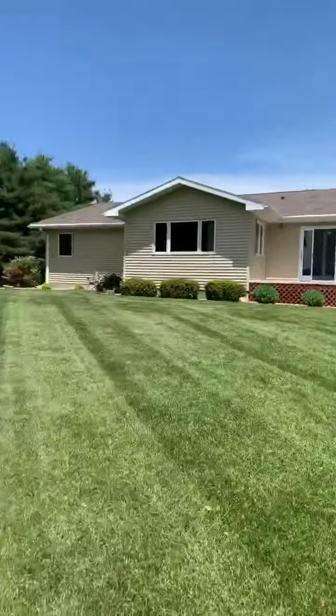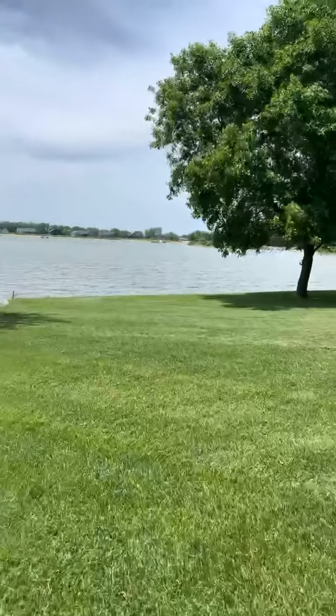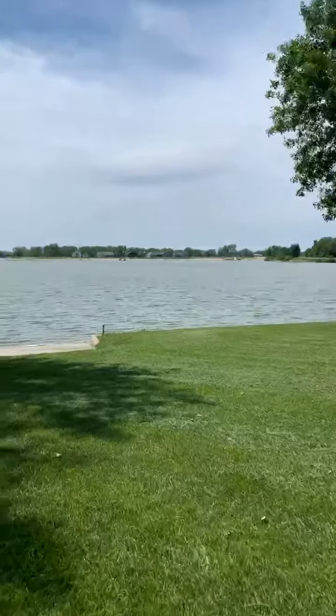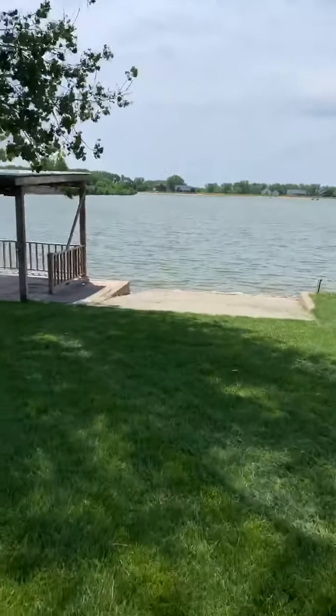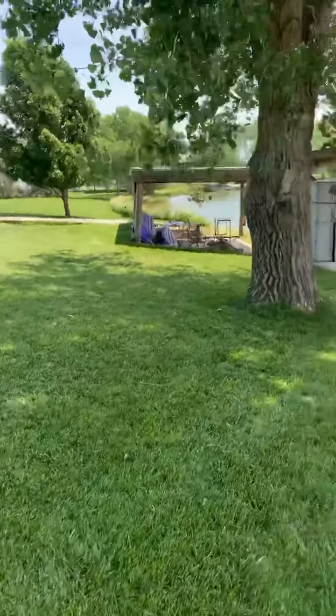They're asking $330,000 — just recently dropped the price. It's a great price. It's within 15-20 minutes of Columbus, just west of Monroe. Here's your boat dock and seating area, with another little seating area down there.